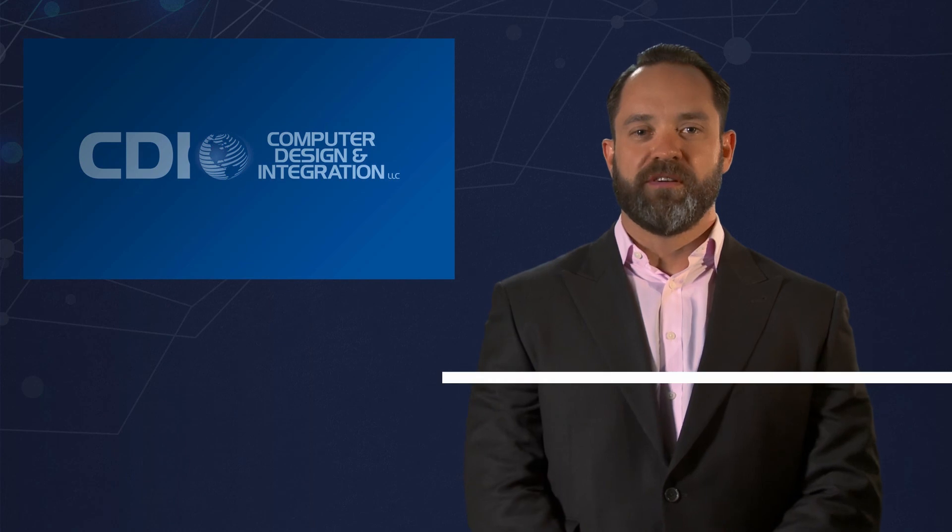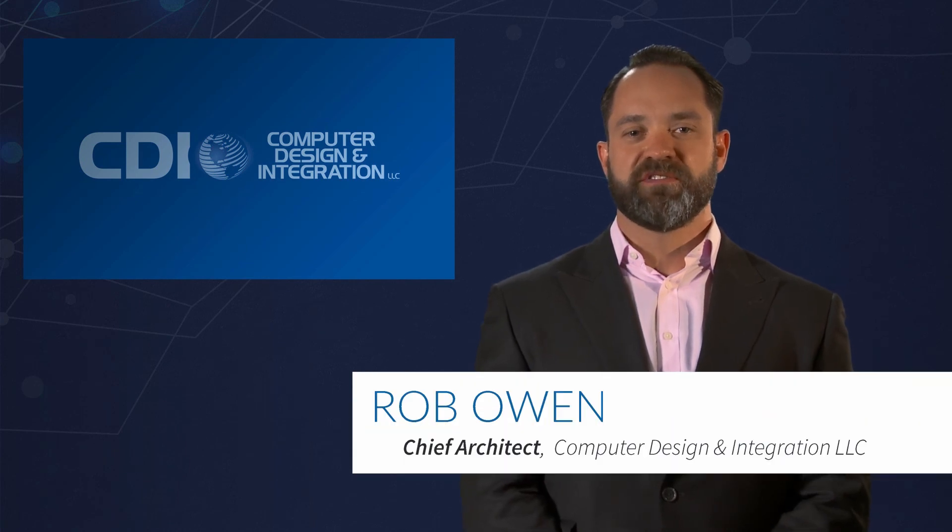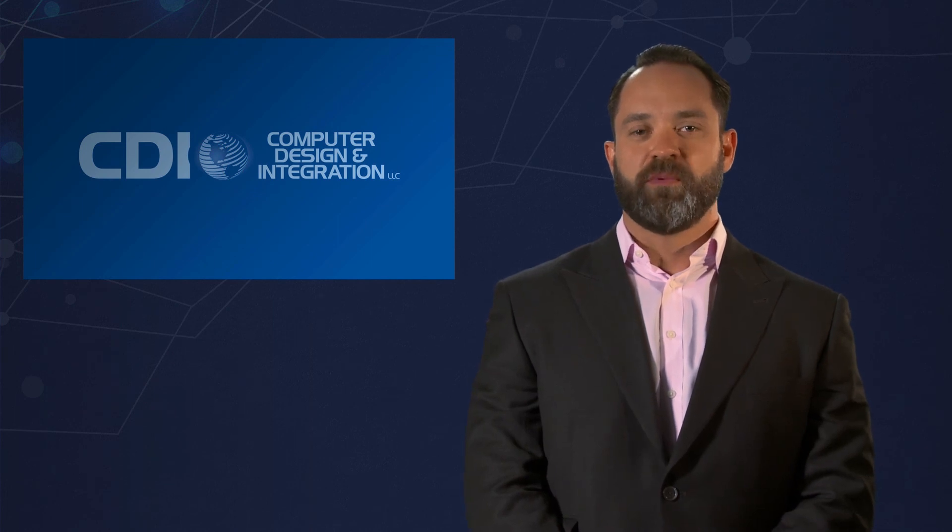Thanks again for listening. I'm Robert Owen, Chief Architect of Hybrid IT Solutions for CDI. As you make this journey into the hyper-converged market, please reach out — we'd love to talk to you more about this ever-changing landscape.